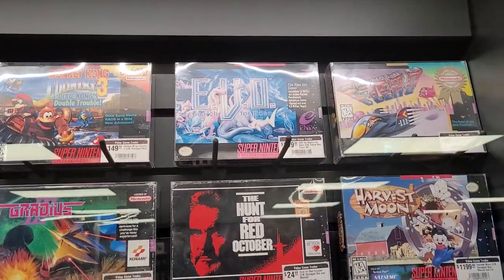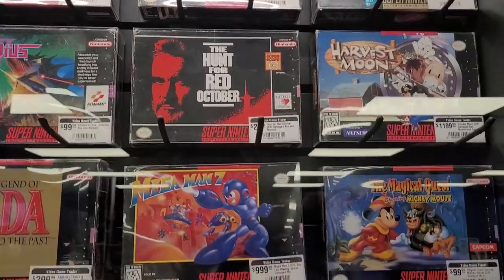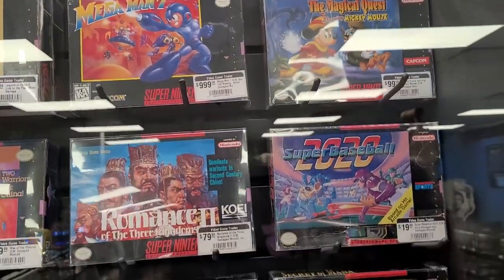Harvest Moon — nice. Shauna loves the Harvest Moon games; you can get that for her for Christmas maybe. She's been looking for one.